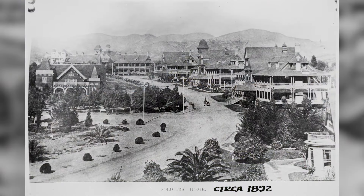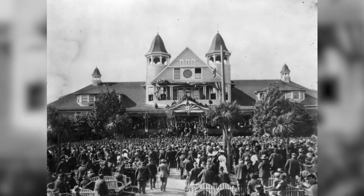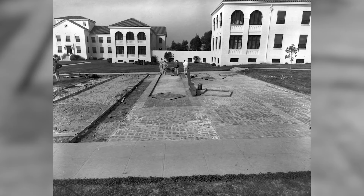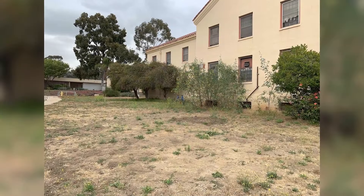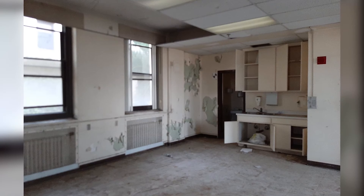The West LA VA has been a place of support for U.S. veterans for more than a century. In the 1930s, a wave of new construction of standardized care facilities signaled a new chapter for the campus, and by 1949, it housed over 6,000 veterans. By the 2010s, the campus was in a sad state of disrepair due to neglect and underutilization.